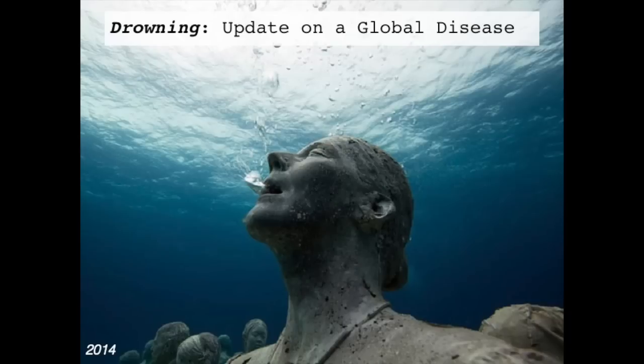Hello and welcome to the 2014 version of my drowning lecture. This lecture is primarily focused toward pre-hospital folks, whether that's lifeguards, EMS, fire, or police. What I want you to take away from this is how to do the most amount of good in the first five minutes of treatment of the drowning patient.